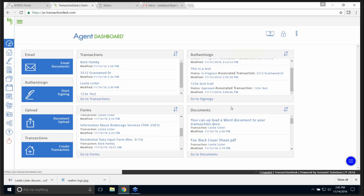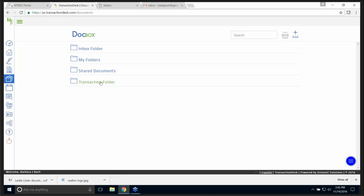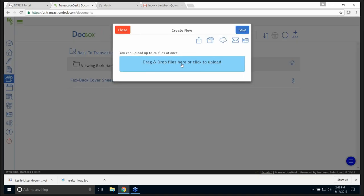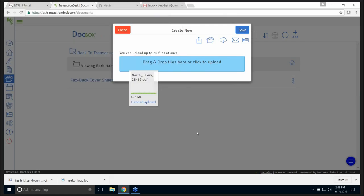I want to load a document to this particular transaction. I click Add, these are my choices, I'm going to add a new document. I'll try this document — whatever this one is — and then I upload it. And I'm good.